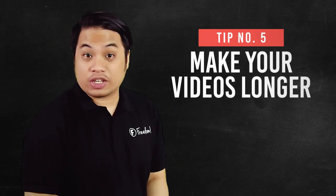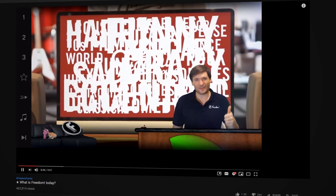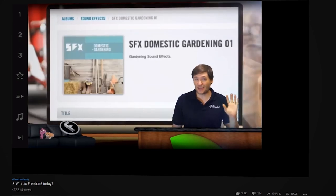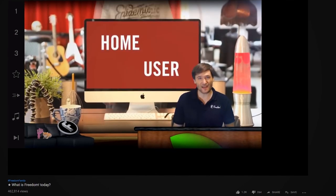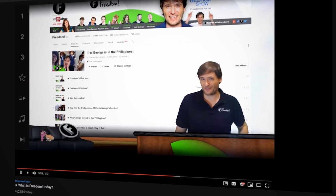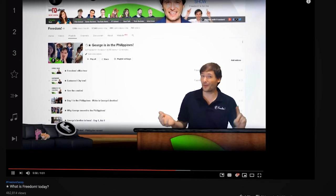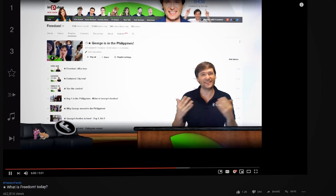Number five, make your videos longer. It is common knowledge that the easiest way to increase your watch time is to create longer videos. A longer video means that you have more minutes inside the video, and with that, more watch time. 10 minutes or more is the most optimal way to increase your watch time in your videos.